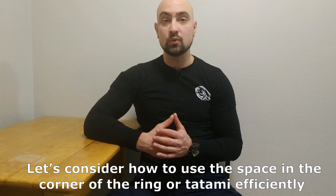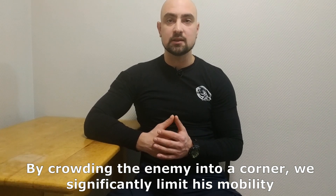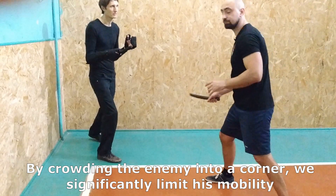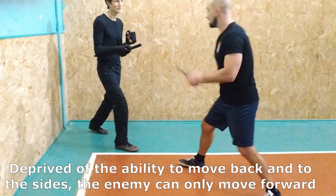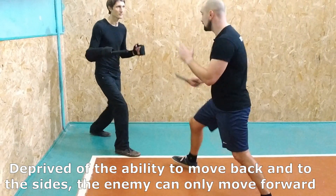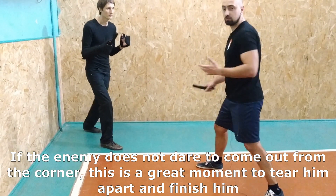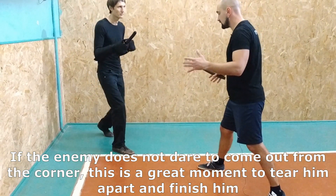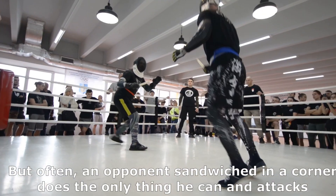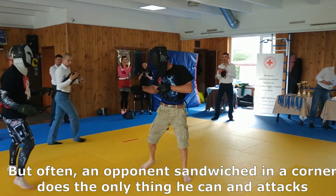By crowding the enemy into a corner, we significantly limit his mobility, depriving him of the ability to move back and to the sides. The enemy can always move forward, or will inevitably be struck in the corner. If the enemy does not dare to come out from the corner, this is a great moment to press him and finish. But often, an opponent sandwiched in a corner does the only thing he can — attack.